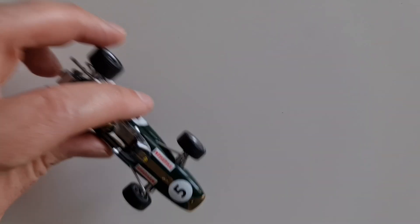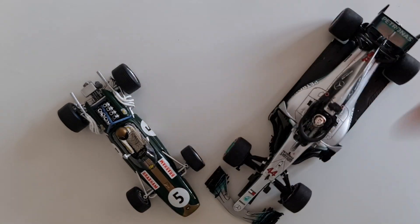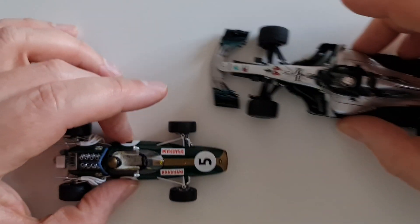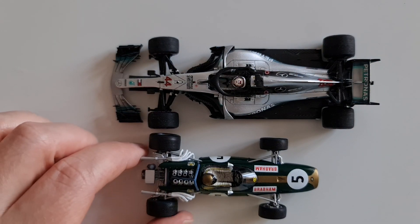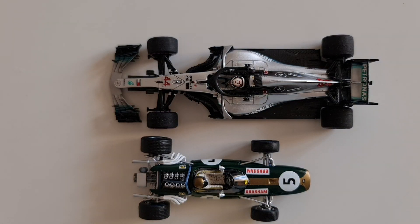Hello everyone, welcome back to the channel. In today's episode we'll be reviewing a brand called Spark. Is Spark worth collecting? Obviously the answer is: if you're not collecting Spark, then what exactly are you collecting? Because there are only two flagship brands left in this world — Minichamps and Spark.